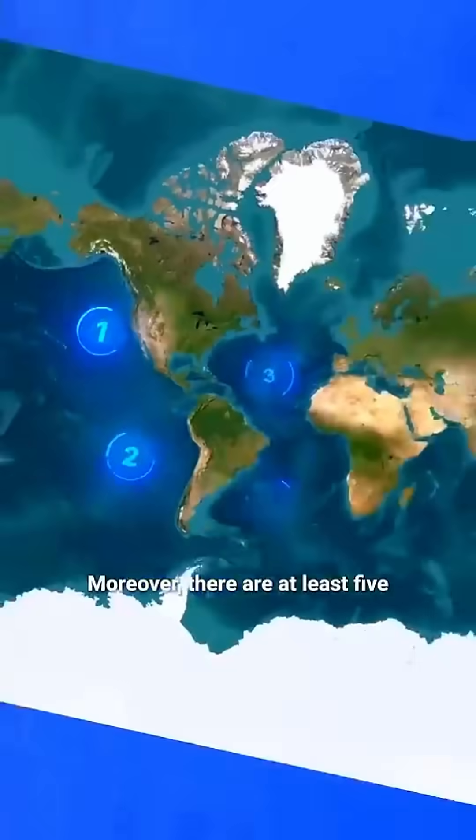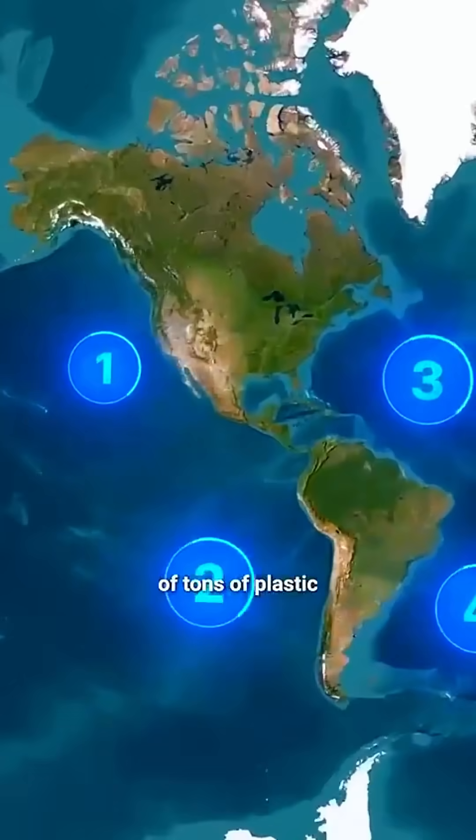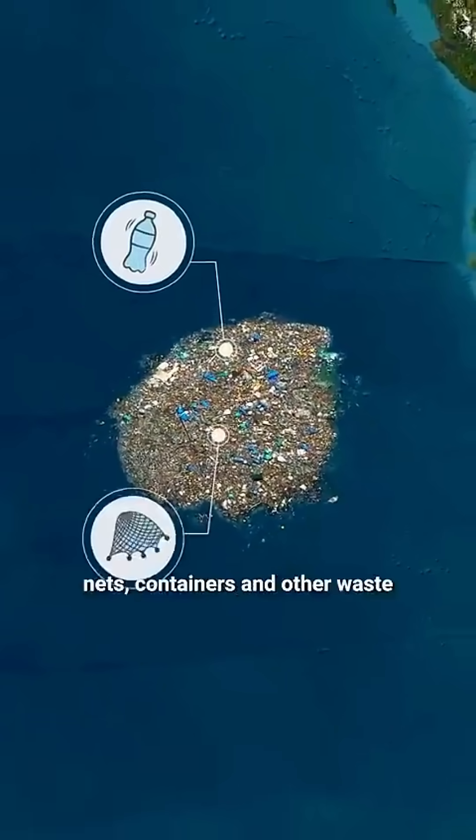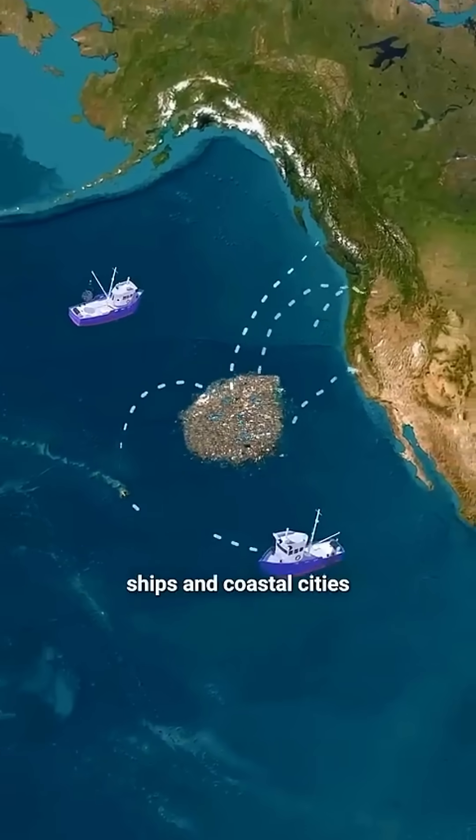There are at least five more of these zones across the world's oceans. They're made up of millions of tons of plastic bottles, fishing nets, containers, and all kinds of waste that flow in from rivers, ships, and coastal cities.